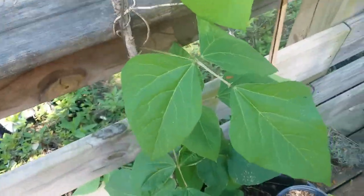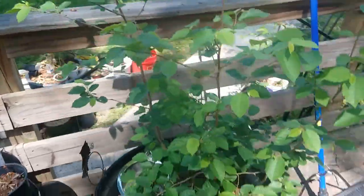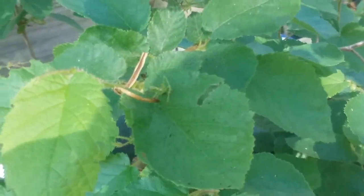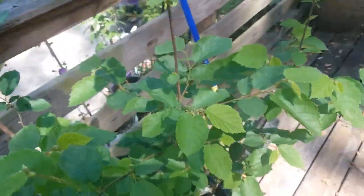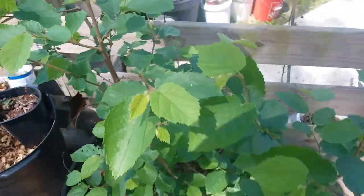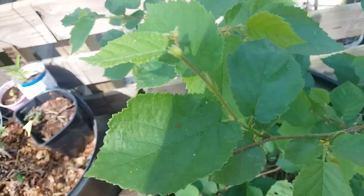So this is a bean plant that's two years old. And this is my American hazelnut — has not fruited yet. It's like five years old or something. I'm not sure if it doesn't like the pot, or if it needs more nutrients, or if it's just not old enough yet.